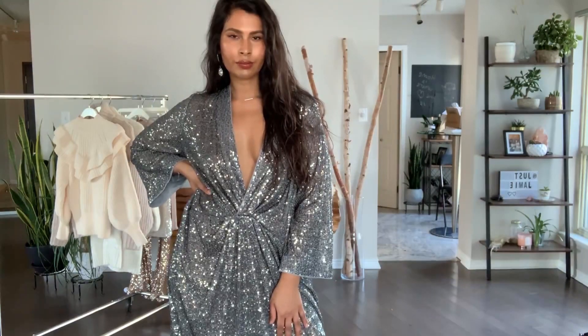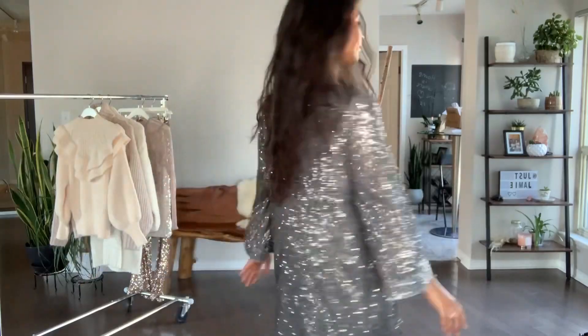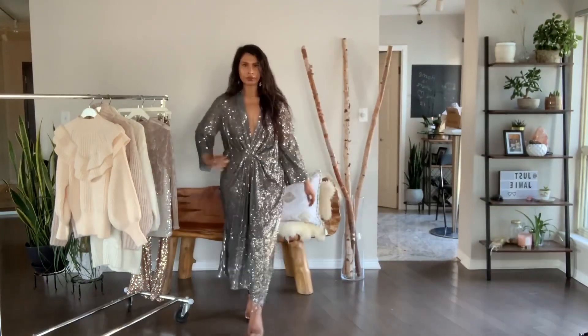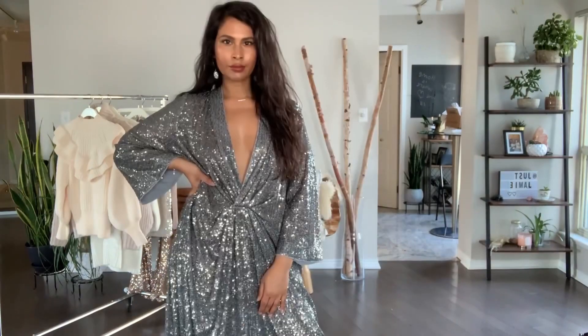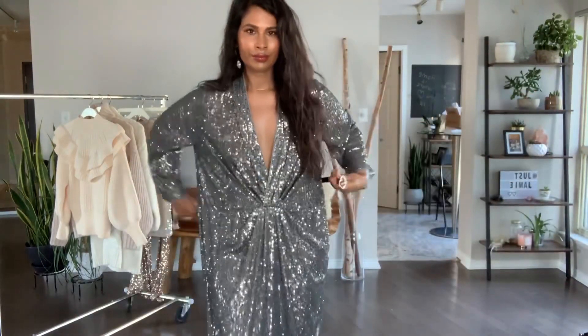Can we just talk about how beautiful this caftan is? I love the color, the sequin, the feel, the way it flows — it's giving life, opulence, drama, majestic vibes. I love it. You could totally wear the caftan just the way it is, but I'm going to give you some body definition with a belt.